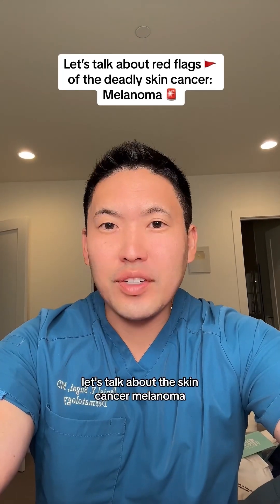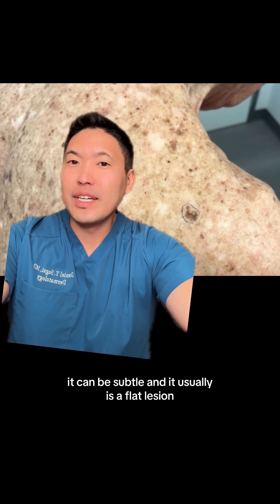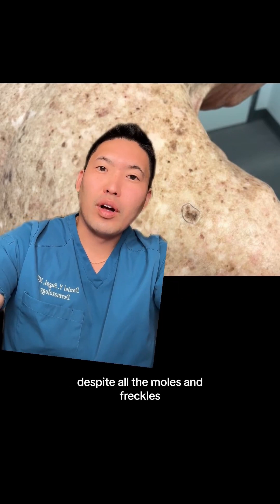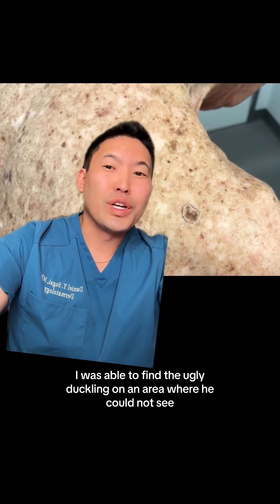I'm a dermatologist. Let's talk about the skin cancer melanoma. Melanoma is not always obvious — it can be subtle and it usually is a flat lesion. You can see here, despite all the moles and freckles, I was able to find the ugly duckling on an area where he could not see.